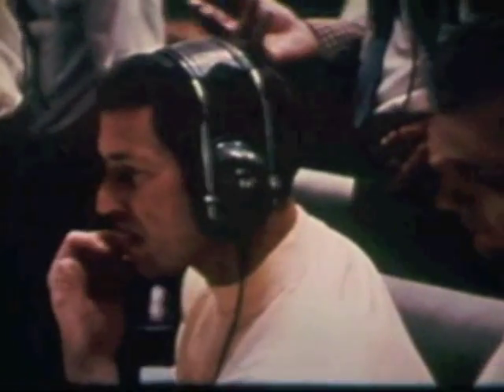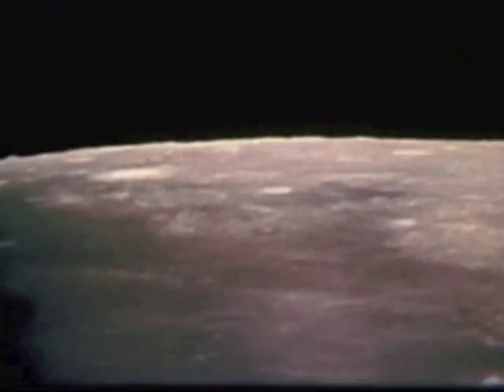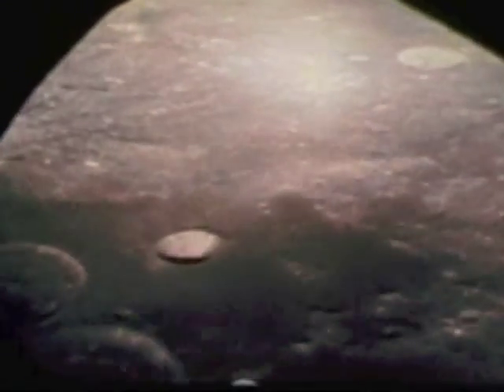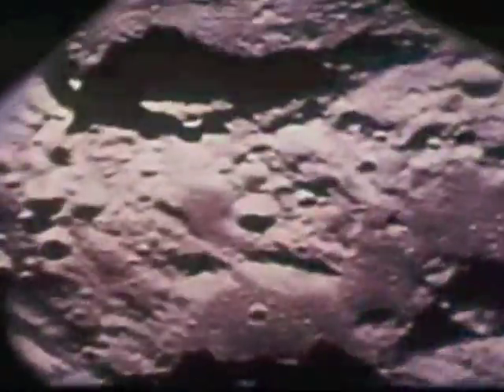We have AOS. Hello Apollo 10, Houston. Roger, Houston — Apollo 10 — you can tell the world that we have arrived. How's the view? Charlie, it might sound corny, but the view is really out of this world. For the second time, three Americans orbited the moon. The electronic senses of the manned space flight network followed their flight, measuring precisely their orbital path — information vital to the success of the first manned landing.